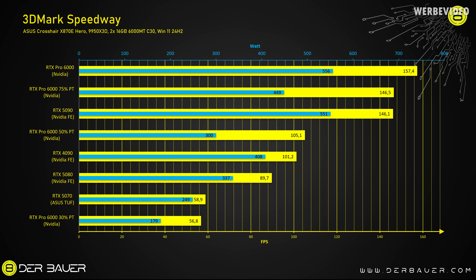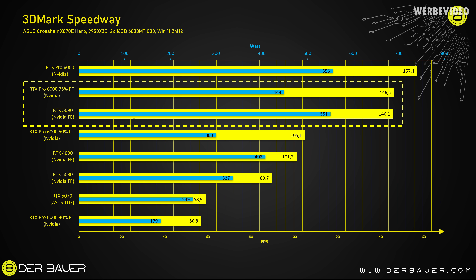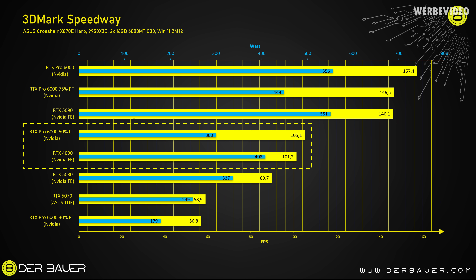We can use this feature to test the card on efficiency by lowering the power target. 100% equals 600 watts — that's the max the card is allowed to draw. We can lower this to 50%, which only allows the card to draw 300 watts, and the card would automatically lower things like the clock speed. Why would you do that? It usually causes the card to work much more efficiently. For example, using 3DMark Speedway again with the RTX Pro 6000 and lowering the power target to 75% — this is extremely interesting. The card is now drawing 100 watts less power, but it's performing exactly the same as the RTX 5090 while consuming 100 watts less. Tuning further to 50%, the RTX Pro 6000 consumes only 300 watts, but with 105.1 FPS it's still 4% faster than a 4090 — just much more efficient. Only below 30% does efficiency start to decrease.